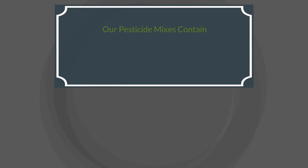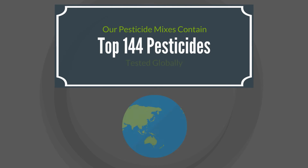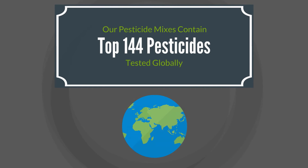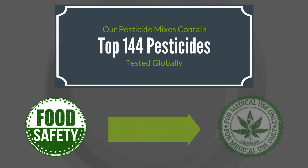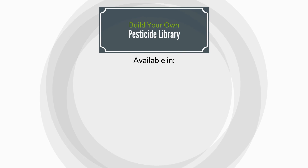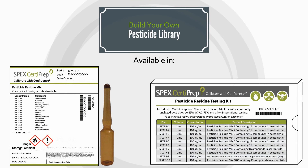Our pesticide mixes contain the top 144 pesticides tested globally. The pesticides contained in our mixes are ubiquitous across many industries, from food safety to cannabis. Build your own pesticide library — available in 10 convenient mixes or all together as one kit.